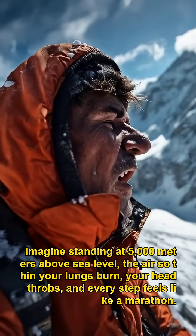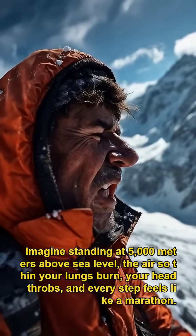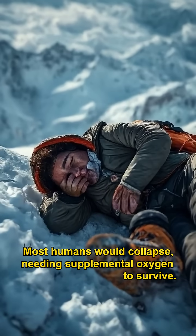Imagine standing at 5,000 meters above sea level, the air so thin your lungs burn, your head throbs, and every step feels like a marathon. Most humans would collapse, needing supplemental oxygen to survive.